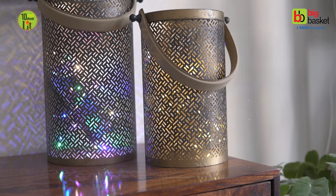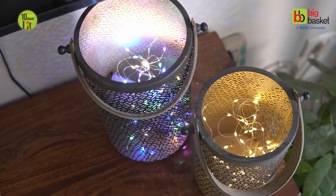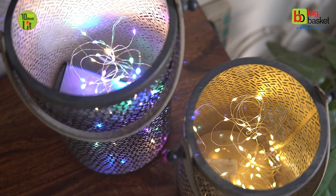During the festive season, you can never have too many lights. So it's always wise to stock up to avoid last-minute decoration anxiety.